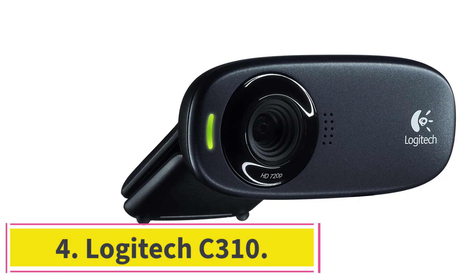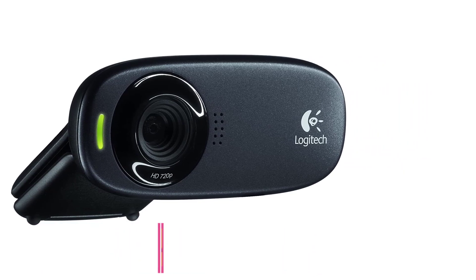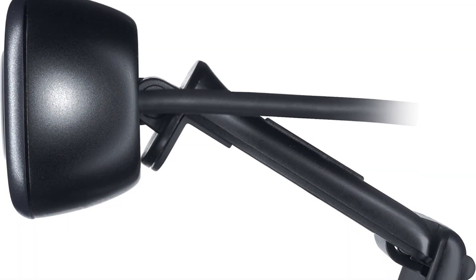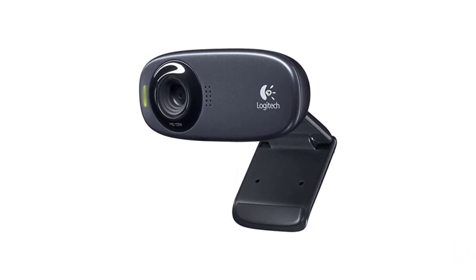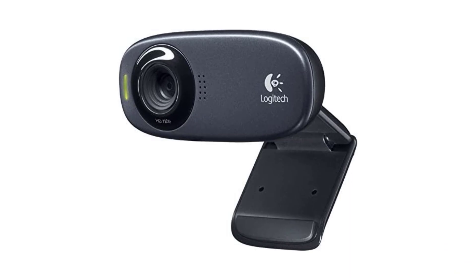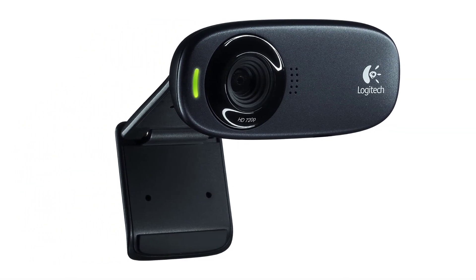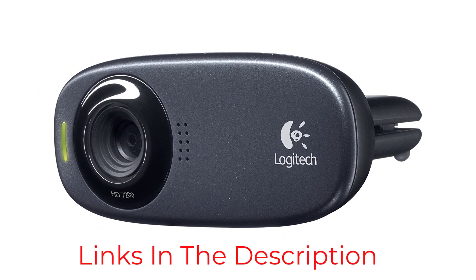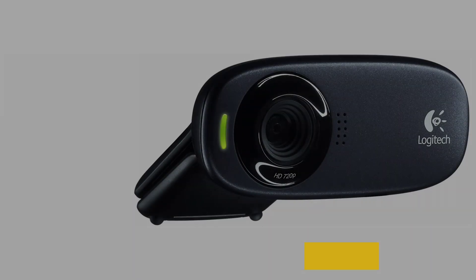Number 4: the Logitech C310. The Logitech C310 offers excellent 720p resolution for video conferencing and video chats. If you're looking for a webcam for home use that's a step above your built-in webcam, this is the model. It includes an autofix lighting feature that adjusts brightness for better visuals in changing light conditions. The C310 can also take 5-megapixel still shots. However, at higher resolutions, the video can get choppy, and the microphone is on par with your laptop microphone rather than a step up.